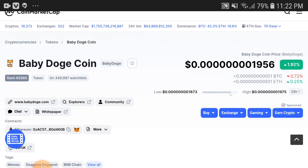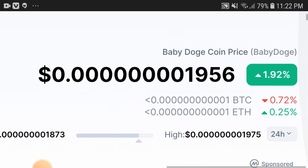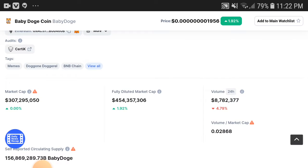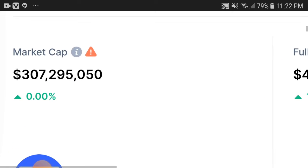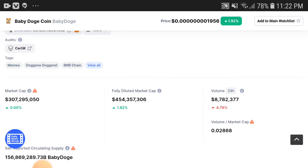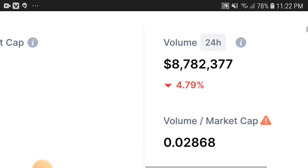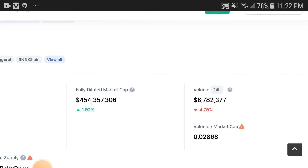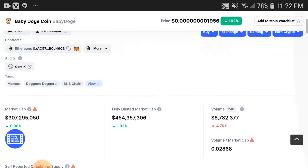First of all, Baby Dogecoin price was totally starting pumping up — increasing 1.92 percent. The price has increased now, and definitely all credit goes to the holders. You can see the market cap — the chain is not showing clearly, but I think it was increased. The volume, as you can see, is at 4.79, and you can see it decrease now, so that means holders are starting to hold — this is a big point.